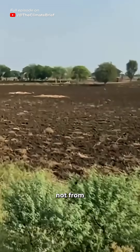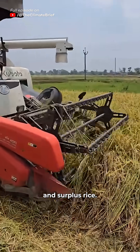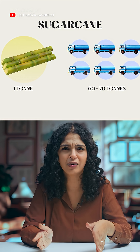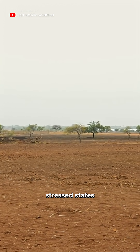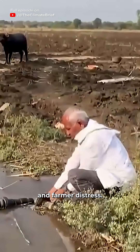Right now, most of India's ethanol is made not from agricultural waste, but from sugarcane, maize, and surplus rice. Sugarcane is a water guzzler — it needs 60–70 tonnes of water to grow just one tonne of cane. A government study found it takes over 3,600 litres of water to make just one litre of sugarcane ethanol. In water-stressed states like Maharashtra, that means groundwater depletion and farmer distress.